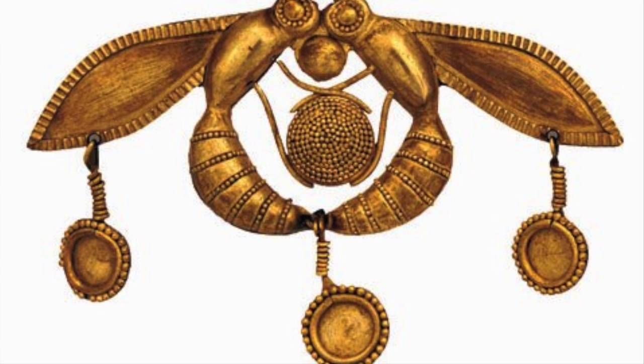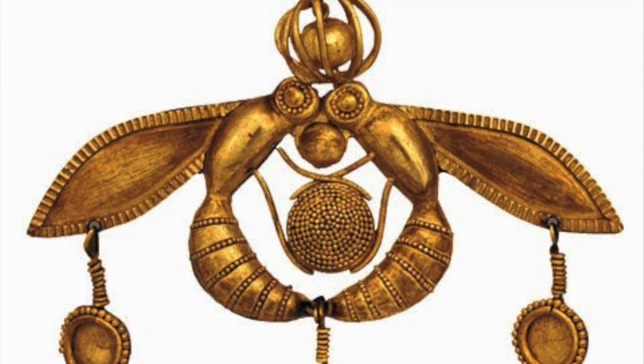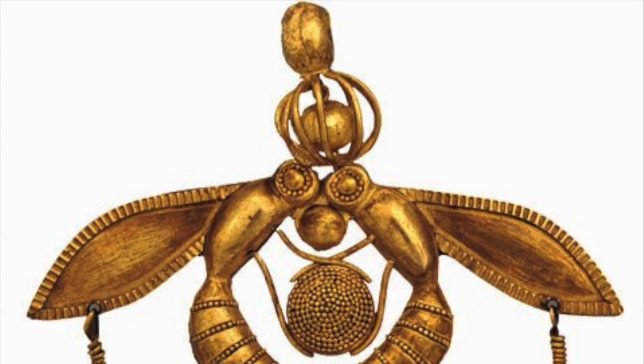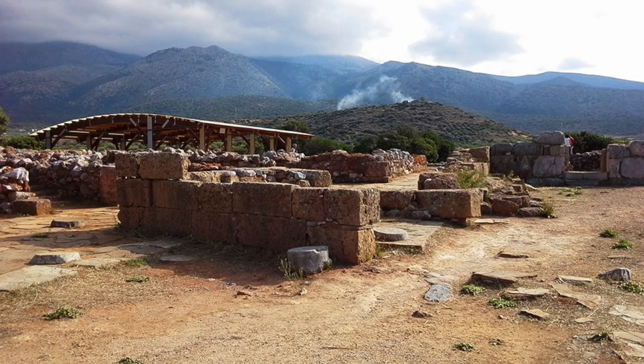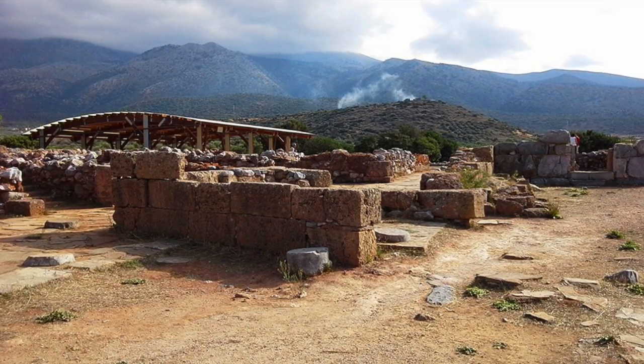Among the various other pieces sits a golden pendant about 4.6 centimeters in height, with multiple ridges and droplets of gold decorating the various regions. It is known as the Gold Honey Bee Pendant of Malia. This piece was discovered in the necropolis of the Minoan Palace of Malia on the end of Crete from around 1800 BCE.